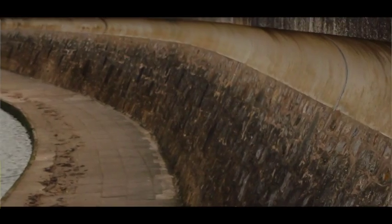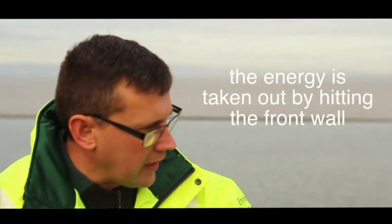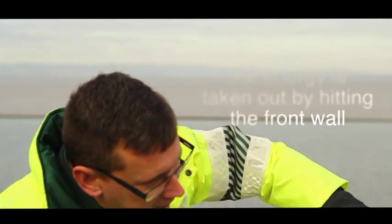So why does the wall go like this? Because as the wave rolls in from the Severn Estuary, the energy is taken out by hitting the front wall, and then it curves up underneath this wall and rolls back on itself, rather than eroding the defences and flooding all these people in Clevedon.